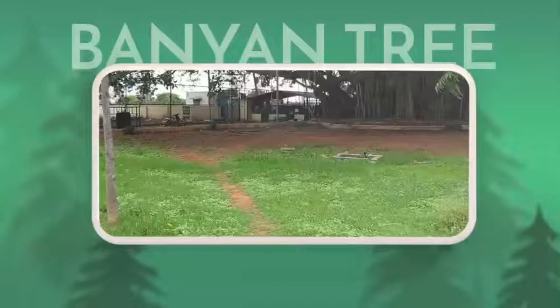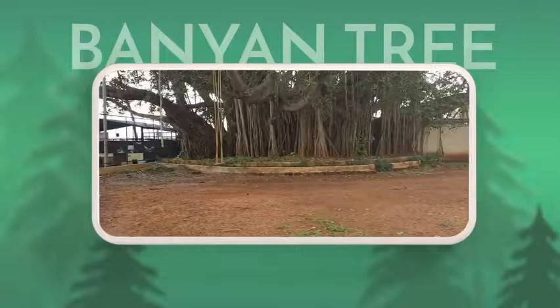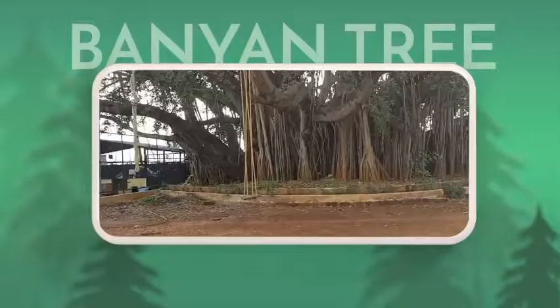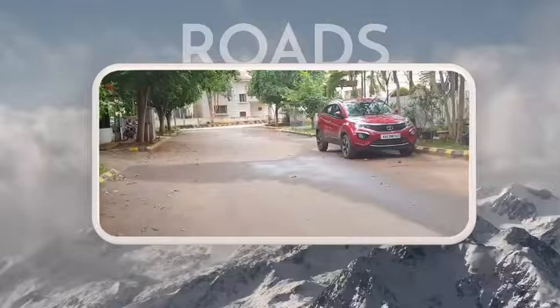Next to all these courts there is a huge banyan tree. I personally like it because there is a swing and I just enjoy playing on it and talking with my sister while swinging there. The final activity is walking and cycling. Liberty Acres has perfect roads and for cycling there is a small hill — going up and coming down the hill is really good and awesome.